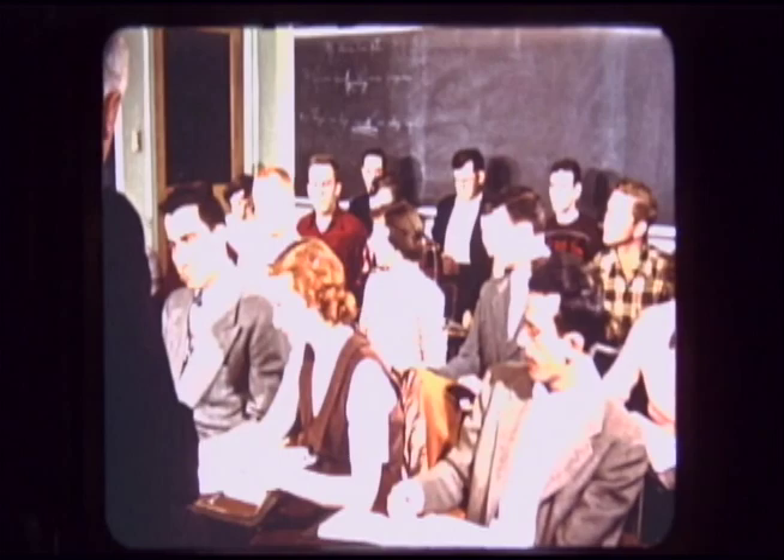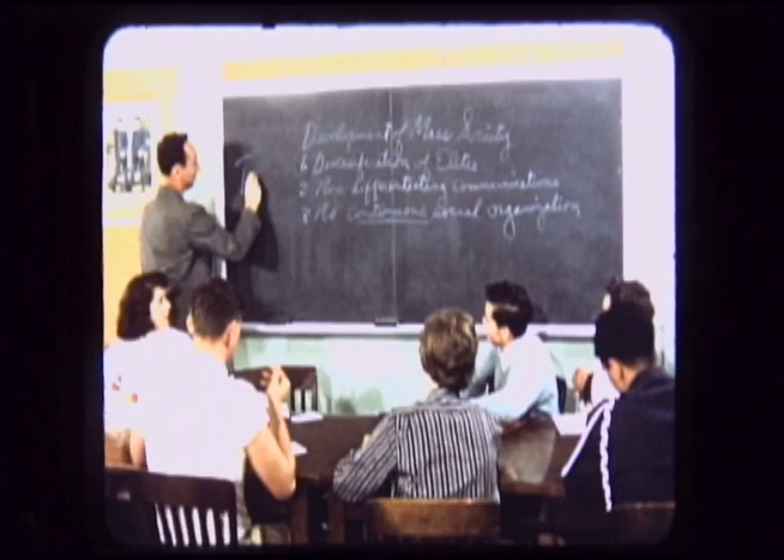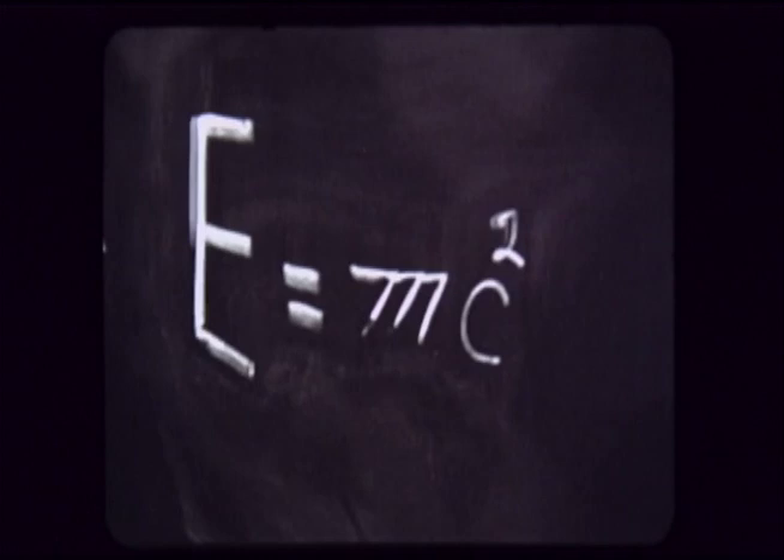Long as any university may be, it is no bigger and no stronger than its faculty. Penn State's professors are men and women who are themselves changing, keeping up with new ideas — whether they be in history, in nuclear physics, in theater arts, or in the teaching of foreign languages. They like to teach, these people. They like the experience of watching students grow.